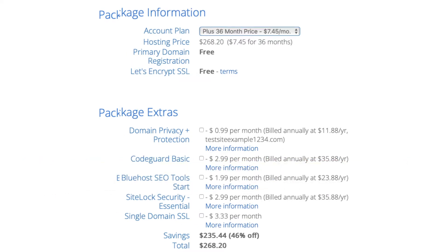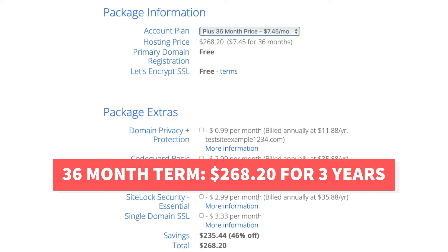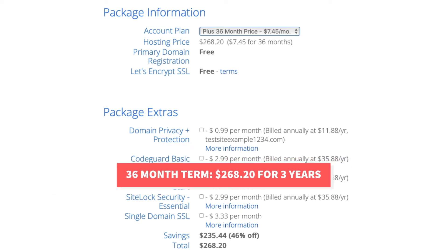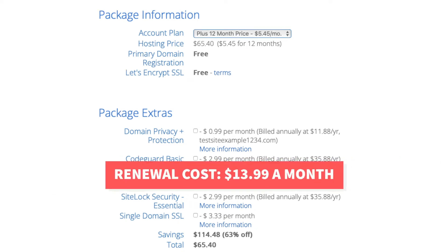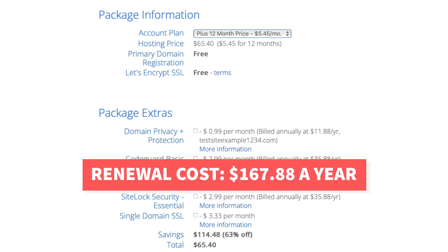Bluehost also offers a 36-month term for the Plus plan. It costs $7.45 per month which would be $268.20 for 3 years of Bluehost hosting. The renewal cost for the Bluehost Plus plan is $13.99 a month which would cost you $167.88 a year.